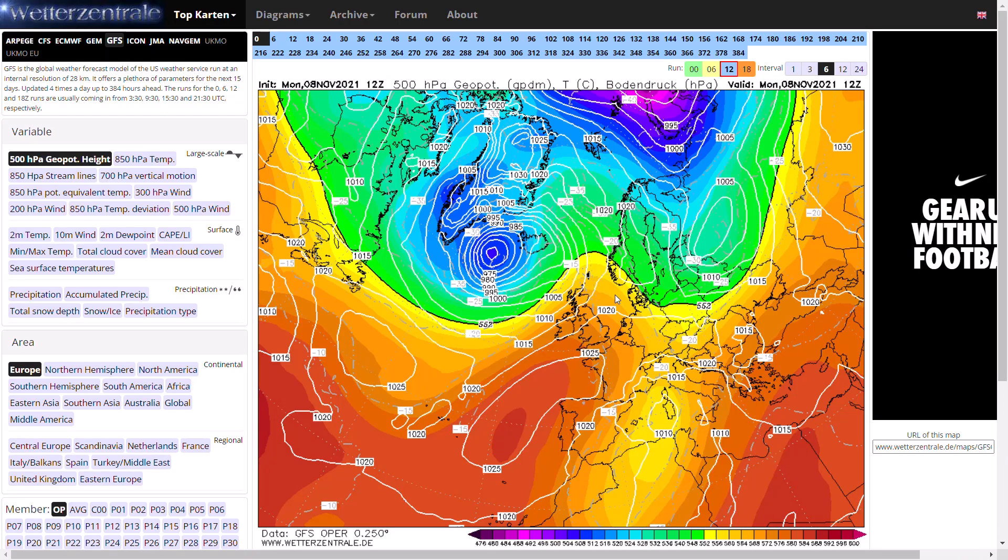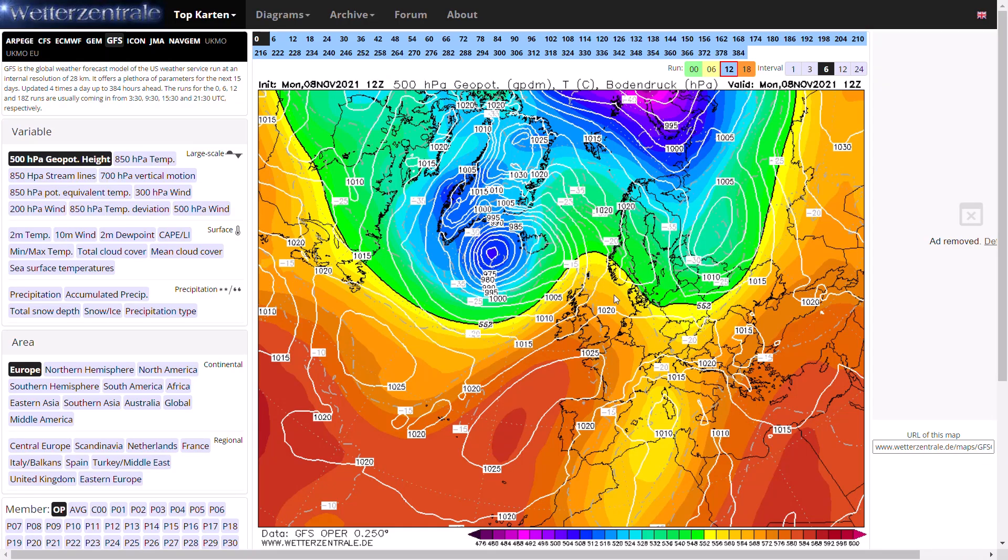Welcome everyone back to weekly weather updates. This evening we'll have a look at the latest from the GFS, the GEM, the Eastern BF, the UK Met Office pressure charts, the GFS ensembles, and we'll finish up having a look at the UK Met Office precipitation and temperatures for the next five days.